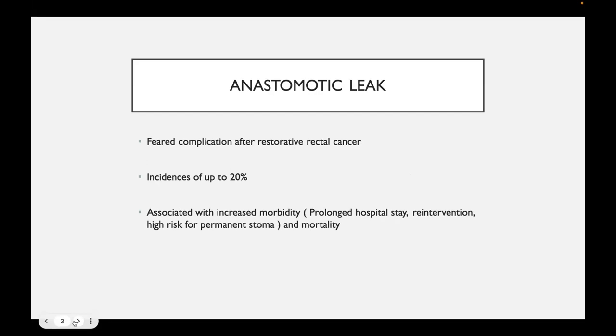The anastomotic leak that we're trying to focus on during surgery is one of the most feared complications from restorative rectal cancer anterior resections. It is stated that there is a high incidence of up to 20% from these surgeries, and it is also associated with increased morbidity and mortality like prolonged hospital stay, re-intervention, return to surgery, or even a high risk of a permanent stoma — and of course, death of the patient as well.